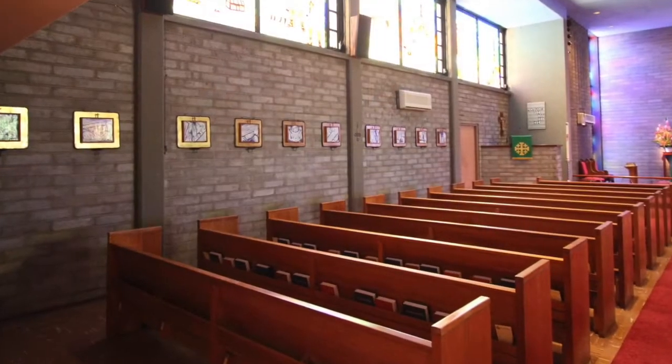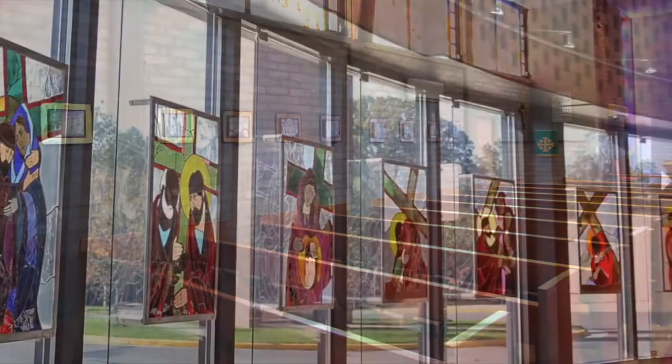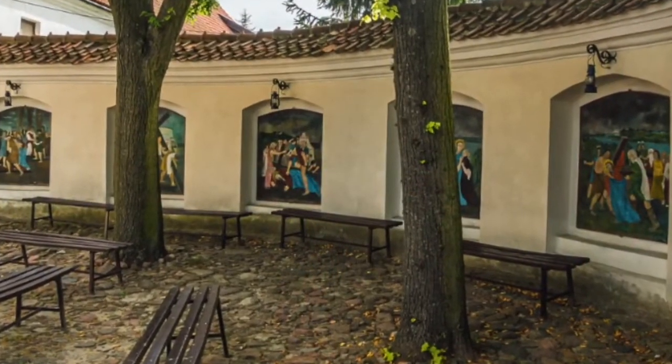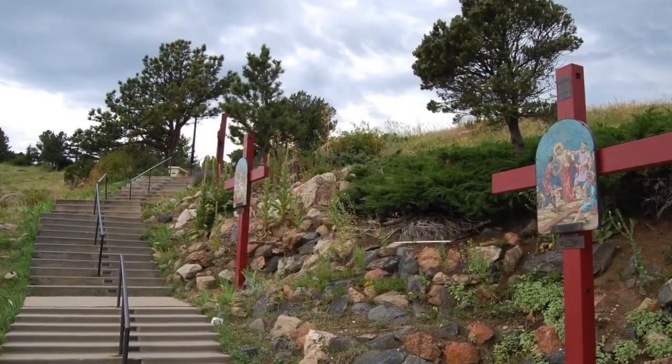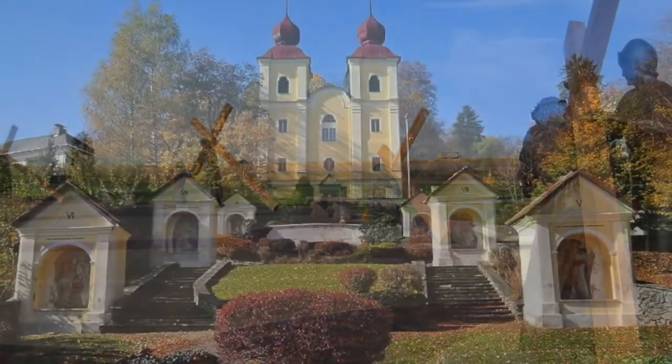Usually stations are found inside the church. But here's a church where, using stained glass, outside comes in. And here's a church where the stations are outside. Sometimes the stations are put along pathways and gardens, where you follow Jesus one step after the other.